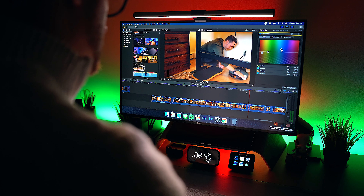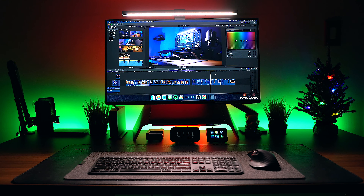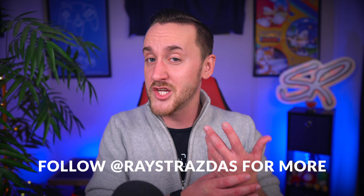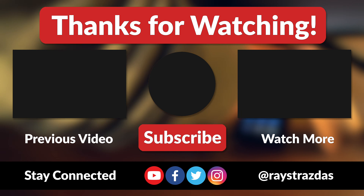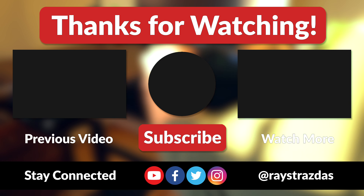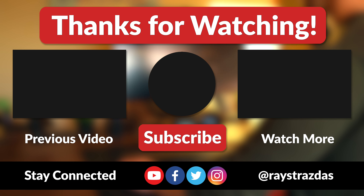So there you have it — 5 tips for building out your dream desk setup. Building out a new workspace is an investment and it all comes down to personal preference in the end. Everyone has different needs and different end goals, so use this advice, go create your dream desk setup, and just have fun with it. There's no doubt in my mind that changing around your workspace is going to be a complete game changer. That's about it for this video — I hope you enjoyed it and found it helpful. Be sure to give it a thumbs up and hit that subscribe button because it always helps out the channel. Until the next one, I'll catch you guys later!